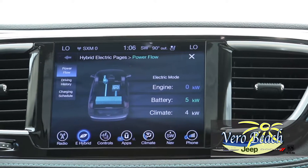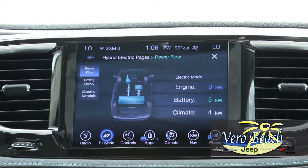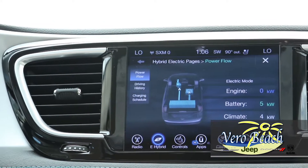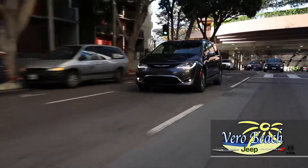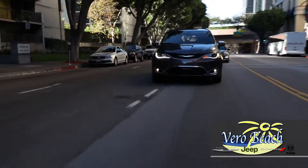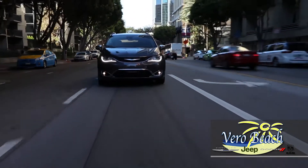Plus, the Pacifica Hybrid mobile app offers conveniences at your fingertips, allowing you to stay connected to your Chrysler Pacifica Hybrid from anywhere. View a driving history report, see your vehicle's charging progress, locate a charging station and more — all from the convenience of your phone.